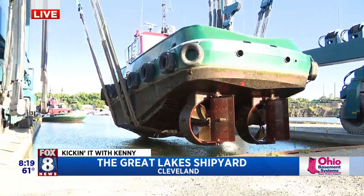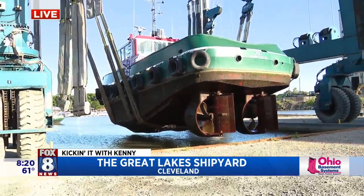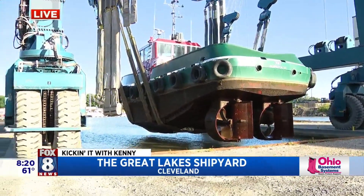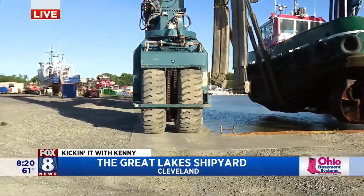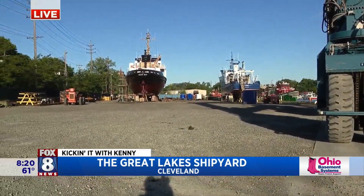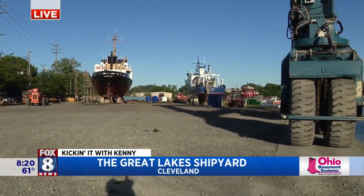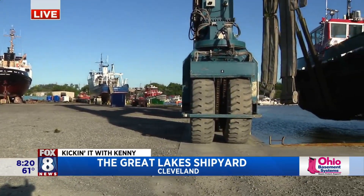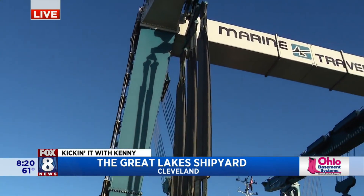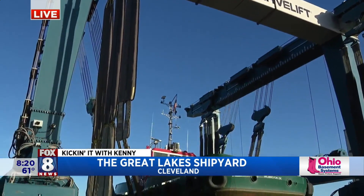Once Matt gets it up to a safe traveling height, how long would it take to get it into position? It might be about an hour from hauling it out and bringing it all the way around to put it on blocks, start to finish. We'll have a diver check everything underwater and make sure the boat's stable when it's on blocks — that can push out the timing a bit — but from where we are now to where it's in its place, probably 45 minutes to an hour. It's pretty fast.